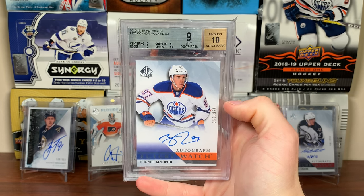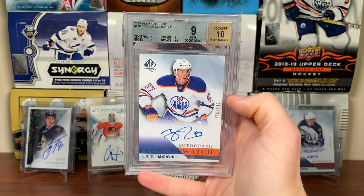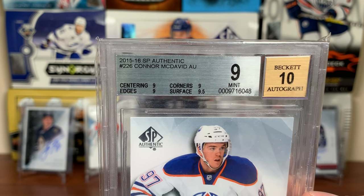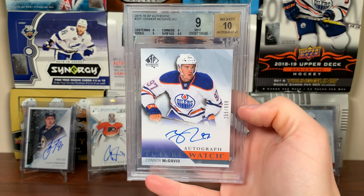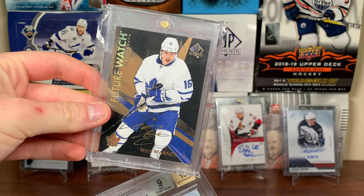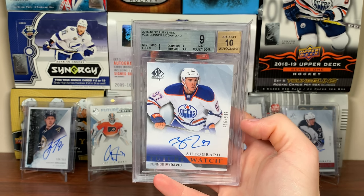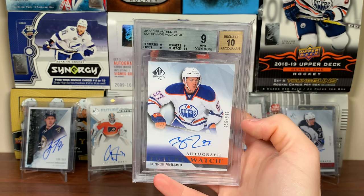Number three is a Connor McDavid Future Watch Auto from 15-16 SPA, graded BGS 9. This is probably my most movable higher-end card. The subs aren't too bad for a nine — no 8.5 in there, all nines and then 9.5 on the surface. I got this McDavid from the Spring Expo in 2019. I also got the Marner from an Expo, 2018 I believe. If I have the opportunity to get a 9.5 for a reasonable price, I'm going to move this and upgrade.